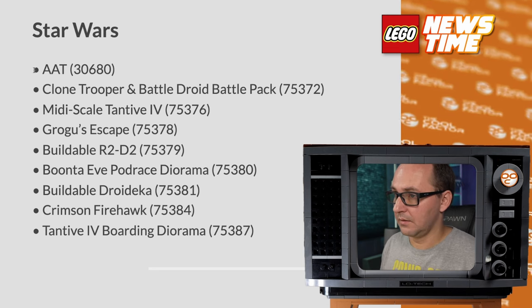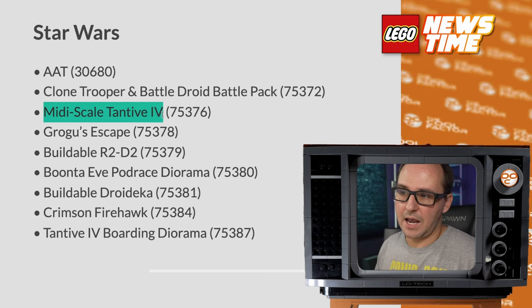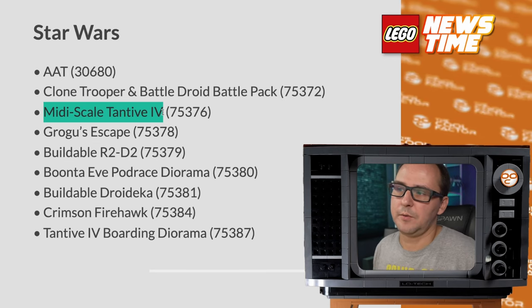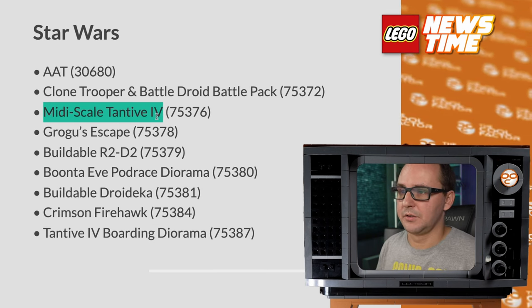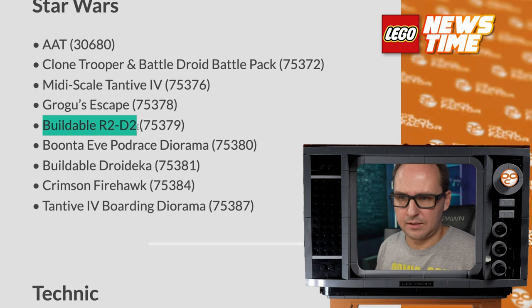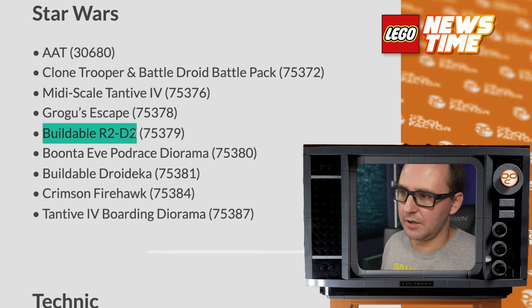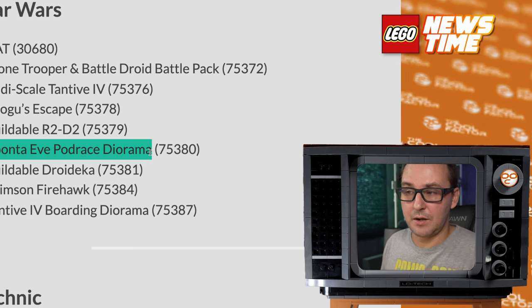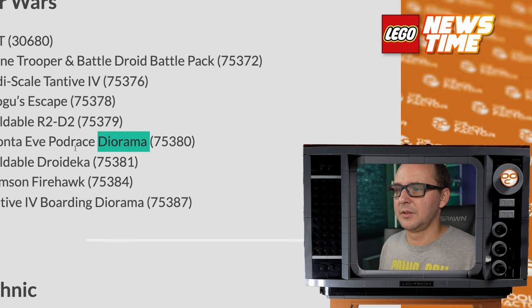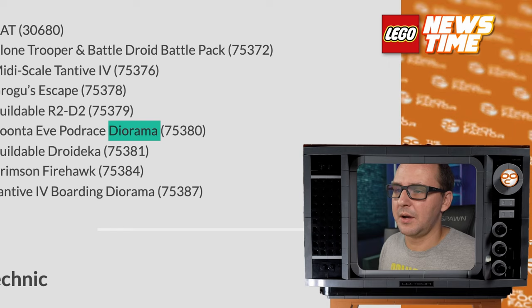Star Wars! AAT — right on! A Clone Trooper Battle Droid Battle Pack — we know about that one. The Midi-Scale Tantive IV is rumored, so it's gonna be like the same vibe as the Super Star Destroyer, which I really liked. I have the former Master Builder Tantive IV so Midi-Scale is very welcome. Grogu's Escape — probably a play set or location set. Buildable R2 — not sure what that means since we just got a large R2 remake not that long ago; I think we've had enough R2s, can you make a Chopper in that scale? Bunta Eve Podracer Diorama — most likely Microscale Pod Racing — this is coming back in a cool fashion. The whole arena and track is big, so I want to see how they pull this off as a Microscale diorama.